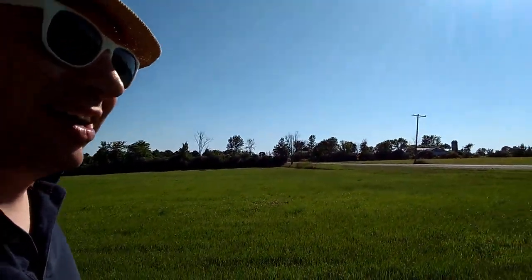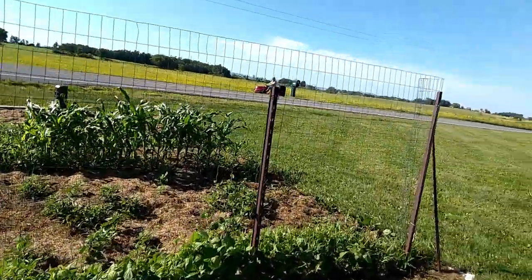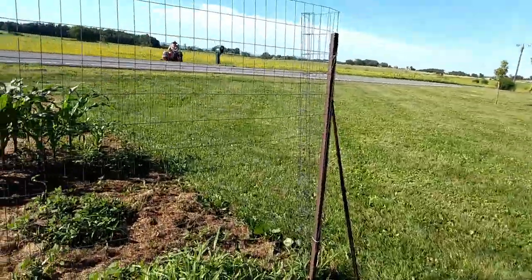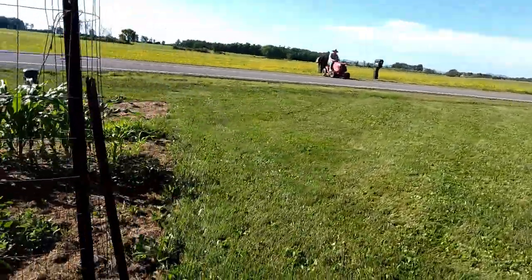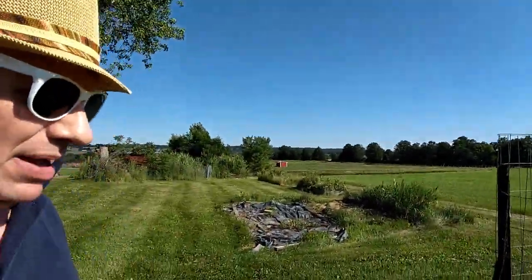Up in this section here is an area where he is actually planting right in the ground — he's been trying to work on this. Got some climbing beans here, got some corn over there.